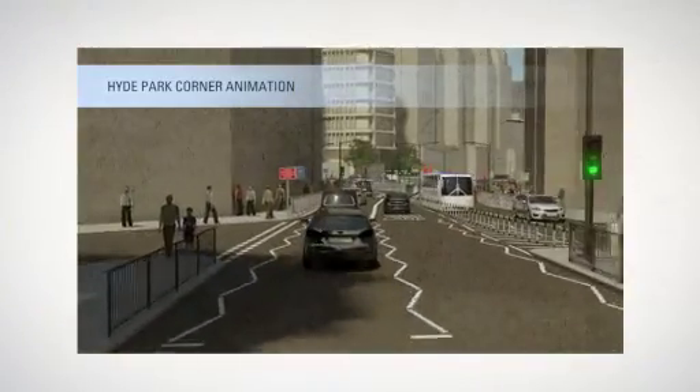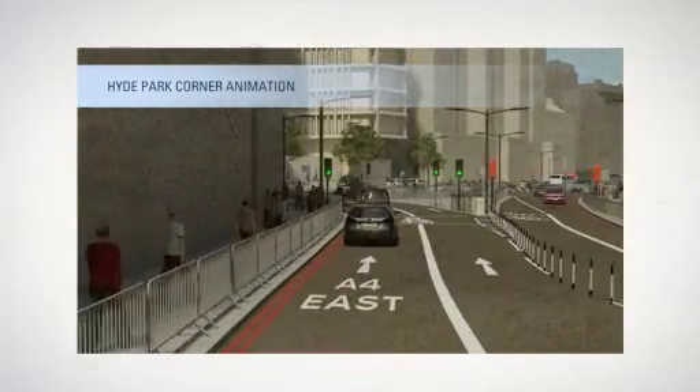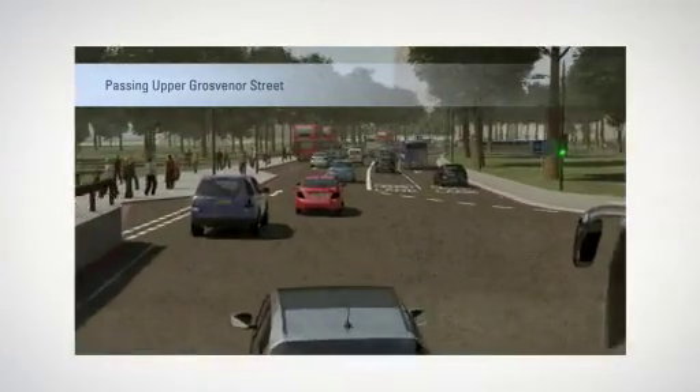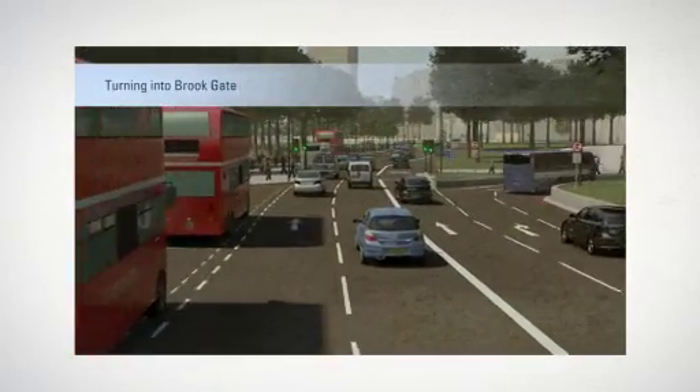Here are two examples at Hyde Park Corner and Park Lane. Although each road will vary slightly, these clips will give you a good idea of what these lanes will look like and how accredited vehicles will flow along them.